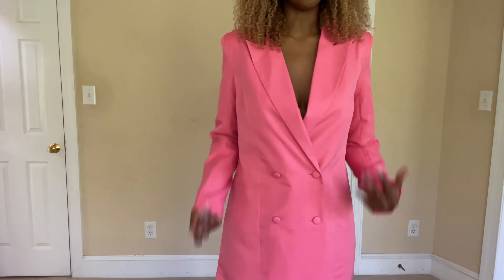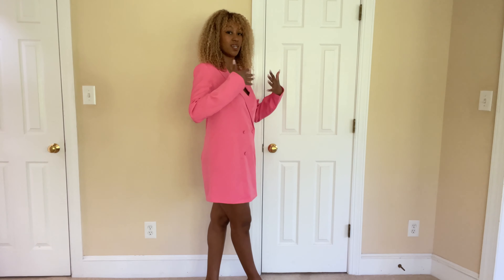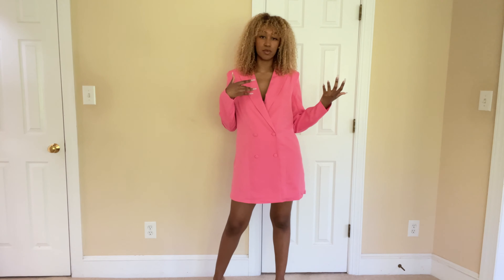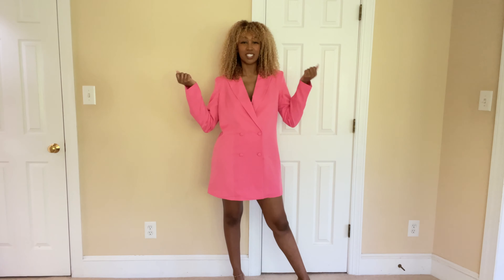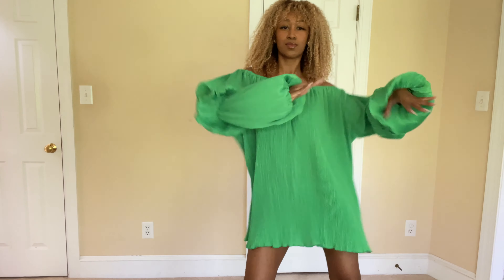Even when I move you can tell this is not a heavy garment, and that bothers me. It is a great dress for anyone looking for a pink blazer dress — it's like a Jacquemus style, a trend that's been going on a while, which is why you can find a pink blazer like this almost anywhere. But it just doesn't do what it needs to do; it's not giving what it needs to give, and for me that's all I need to know.